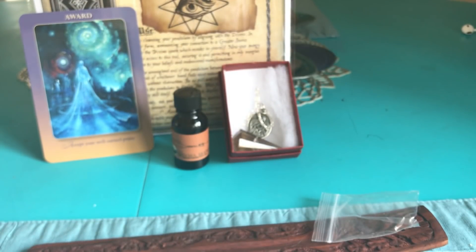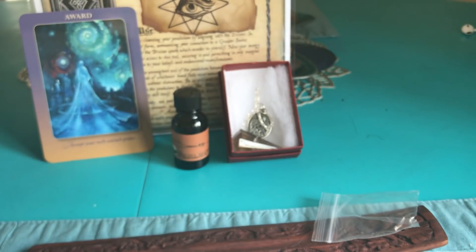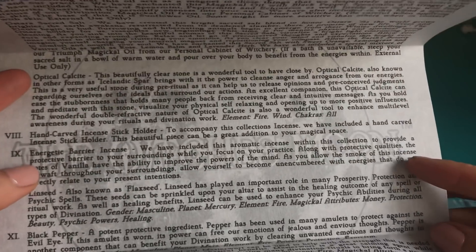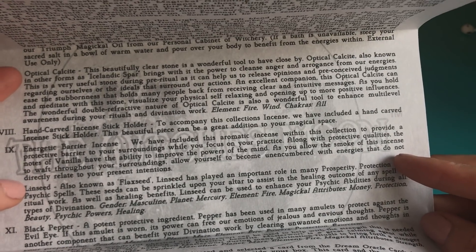And then we have the lovely incense. This one smells really smoky — that's really nice. What is that, tobacco? I'm not sure. It's called the Energetic Barrier Incense. It has vanilla but to me it smells like tobacco. Here it is right there. Sorry about Horace barking in the background — he demands attention.